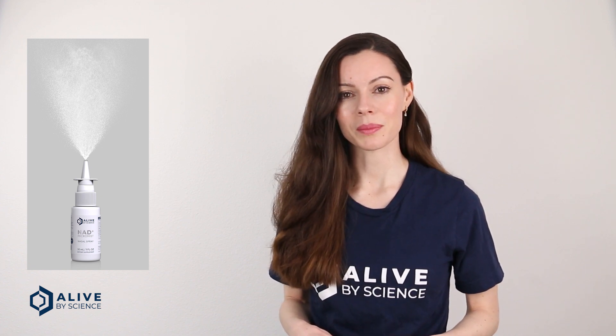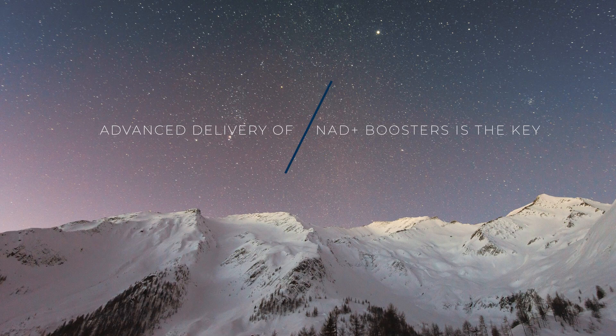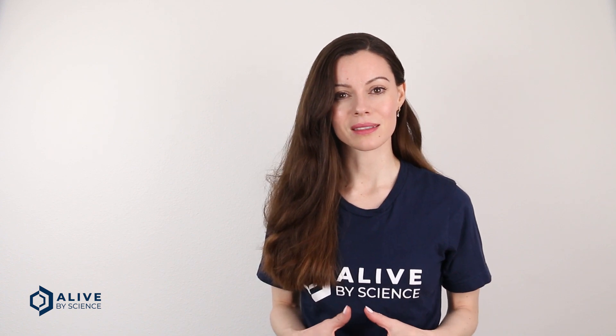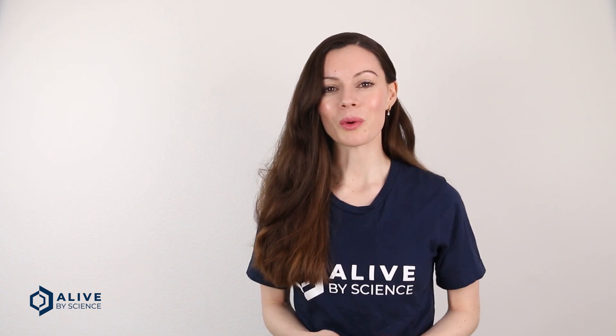Intranasal NAD is ideal for delivery to the brain. This delivery method has a high bioavailability, and it's ideal because it bypasses the GI tract, delivering NAD directly into the bloodstream. With better delivery, there's better absorption and greater effectiveness at lower doses. This will save you money. For more information, visit AliveByScience.com.